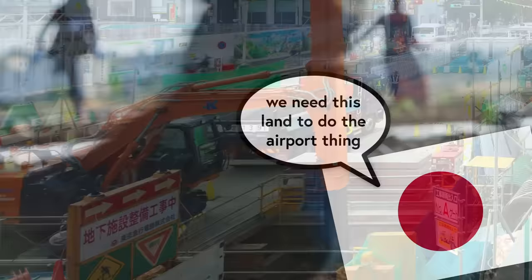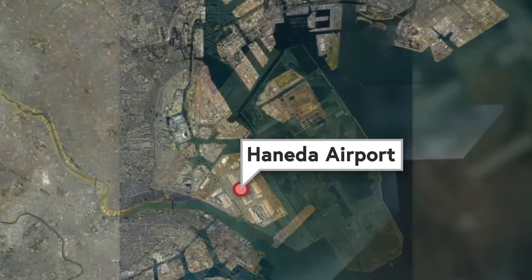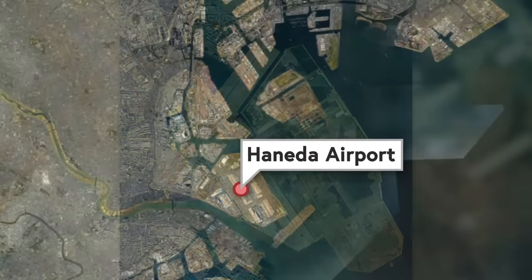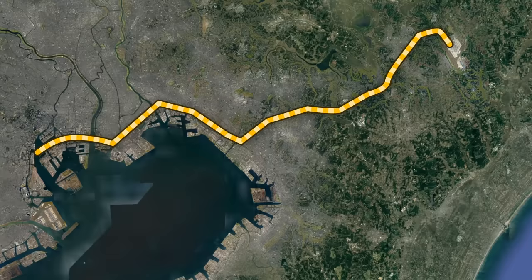Japan was doing the economic development thing, which meant more travelers coming in, which meant more airplanes, which meant that the original Haneda Airport was not big enough. Also, it was in the middle of the city and ocean, which meant it wasn't really possible to make it much bigger. Therefore, the government had the genius idea to make a new airport a full hour's drive outside the city.